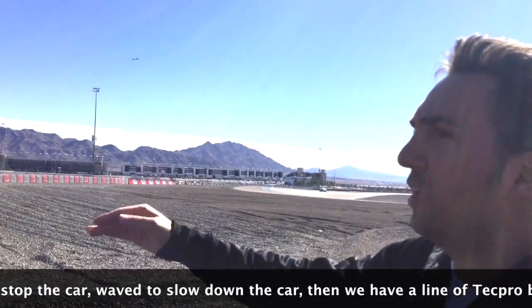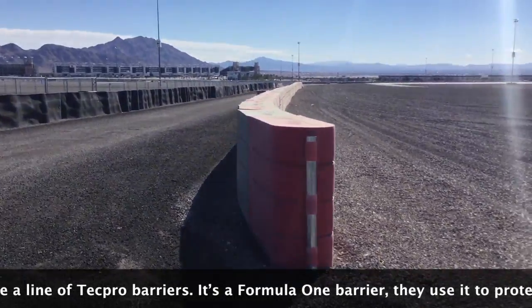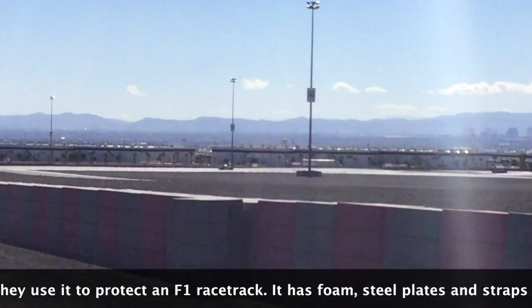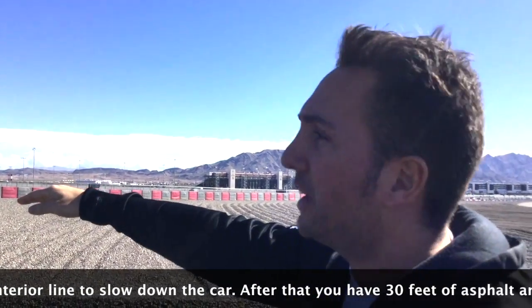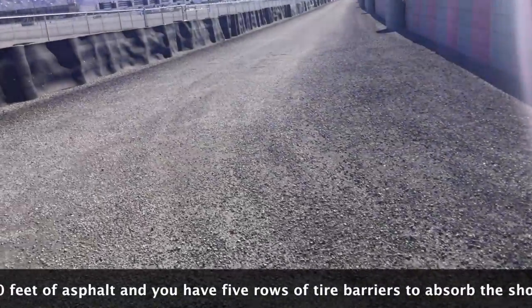We have a wave to slow down the car, then we have a line of Tech Pro barriers — it's a Formula One barrier they use to protect Formula One racetracks. You have a foam steel plate and straps inside, so you track the entire line to slow down the car.